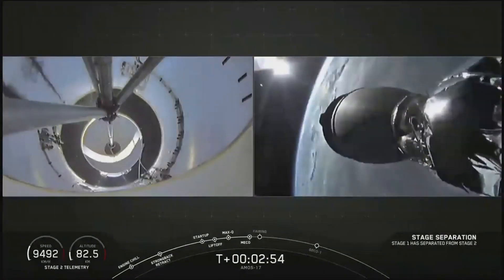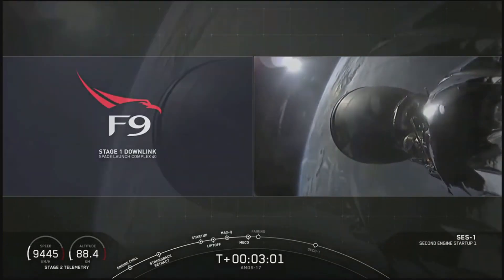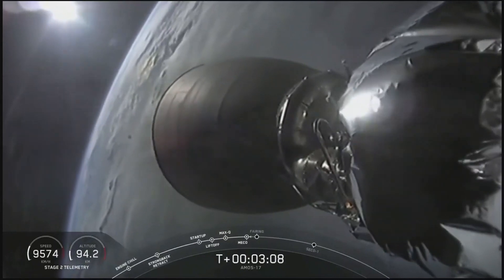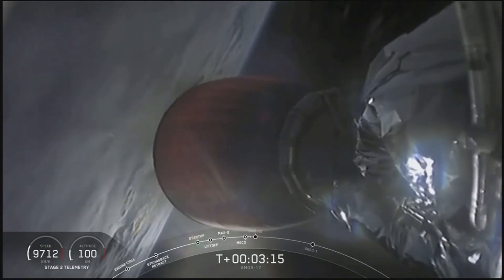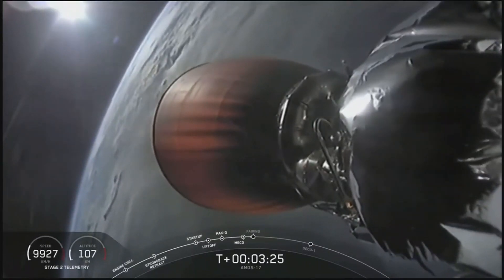AVI stage separation confirmed. We've had successful ignition of the second stage engine. The Merlin vacuum D engine is up at power. Turbine speed looks good. You can see the nozzle beginning to glow red — a tradition for the upper stage. First stage has completed its mission. It's falling back to Earth. As we said, we won't recover it.